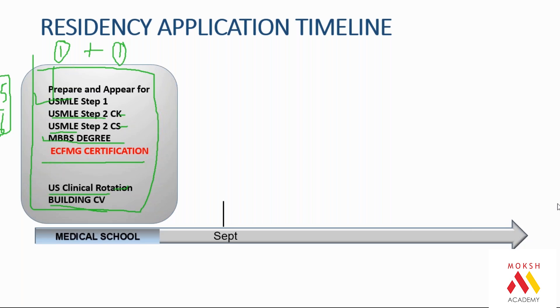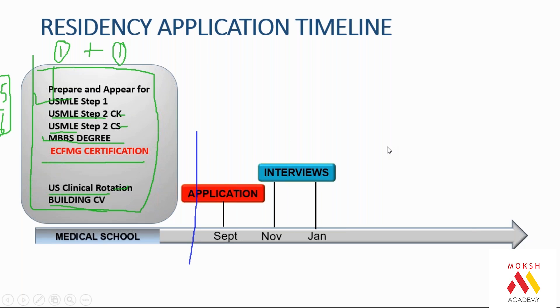Once you have everything ready, applications happen only once a year in the month of September on an online portal called ERAS. Once you apply online on ERAS, from November to January you go to America for your interviews. In this process there are technically two trips — CS practical rotations and interviews — where you travel to the US.